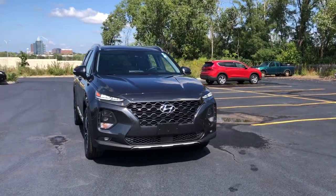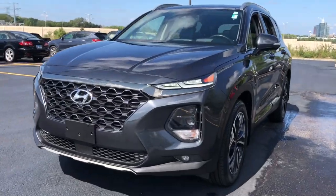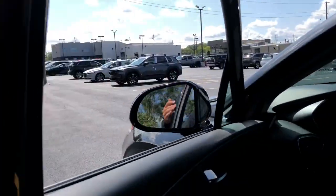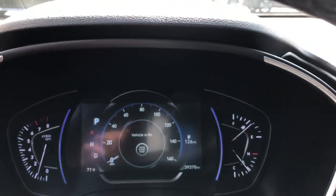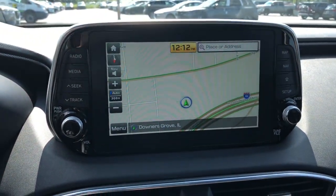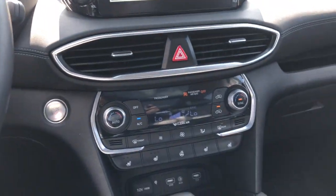You will be amazed by this 2020 Hyundai Santa Fe. With less than 40,000 miles on the odometer, this vehicle stands out from the rest. Relax and enjoy the road trip in this convenient, well-equipped Santa Fe. Crossover versatility, striking looks, the latest infotainment and safety tech, and a spacious, comfortable cabin are yours in this stylish, family-focused SUV.